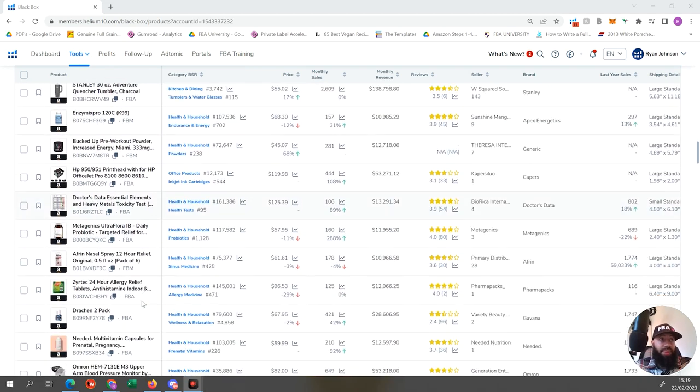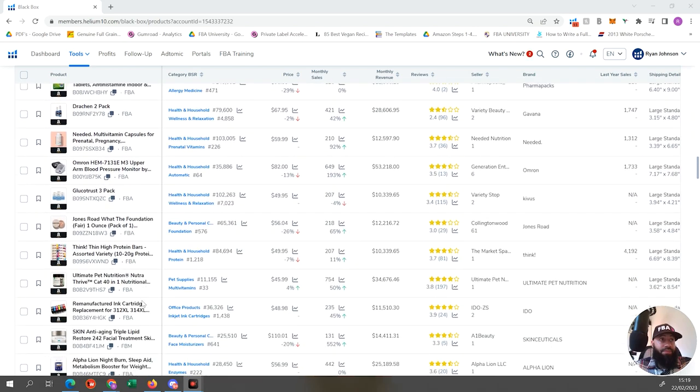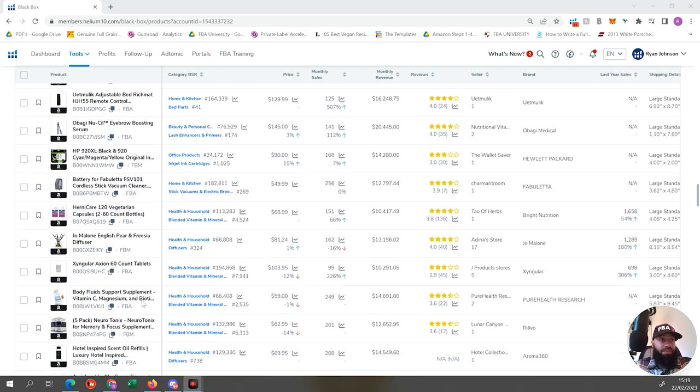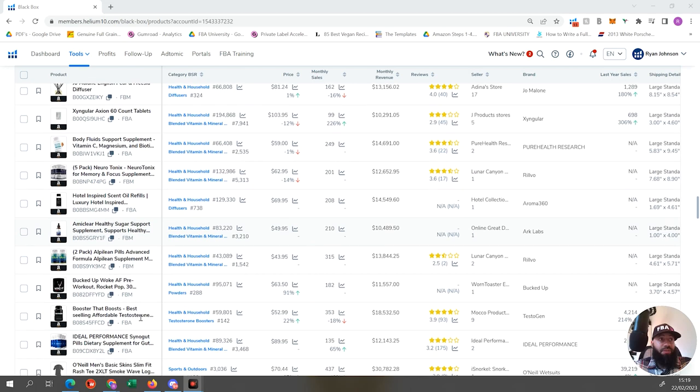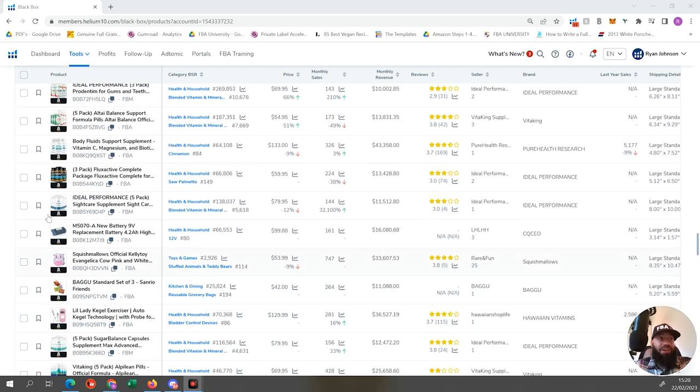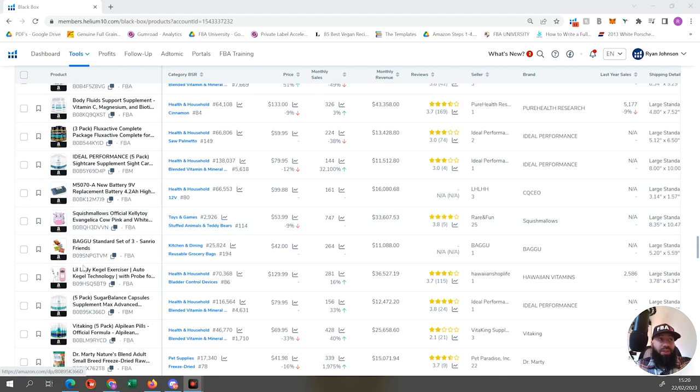I'm trying to avoid big brands and supplements. If you see a lot of supplements coming up, I'd suggest deselecting the health and household niche. Here we've got a lady Kegel exerciser priced at $129, 115 reviews, a star rating of 3.7, but doing $36,500 in revenue - that's a lot of revenue. It is electronic, which I don't always go for, but if I think I can make it better it's not a red flag, so I'd shortlist this one too.